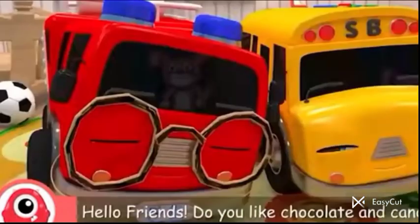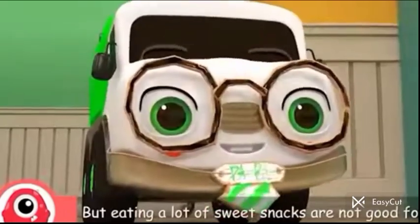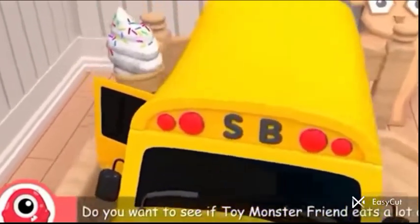Hello friends! Do you like chocolate and candy? I like chocolate and candy. But eating a lot of sweet snacks are not good for you. Do you want to see if toy monster friends eats a lot or not?